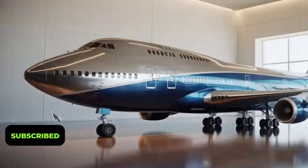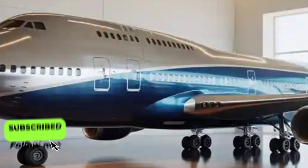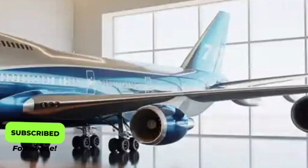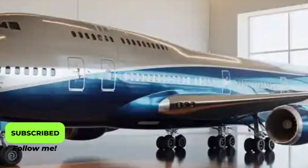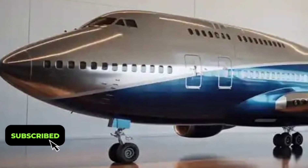The 2026 Boeing 747 stands as a modern reimagining of one of the most legendary aircraft in aviation history. Known as the Queen of the Skies, the 747 has long been a symbol of power, comfort, and engineering excellence. But the 2026 model takes that legacy into the future with advanced technology, improved efficiency, and a focus on sustainability that redefines what long-haul air travel can be.